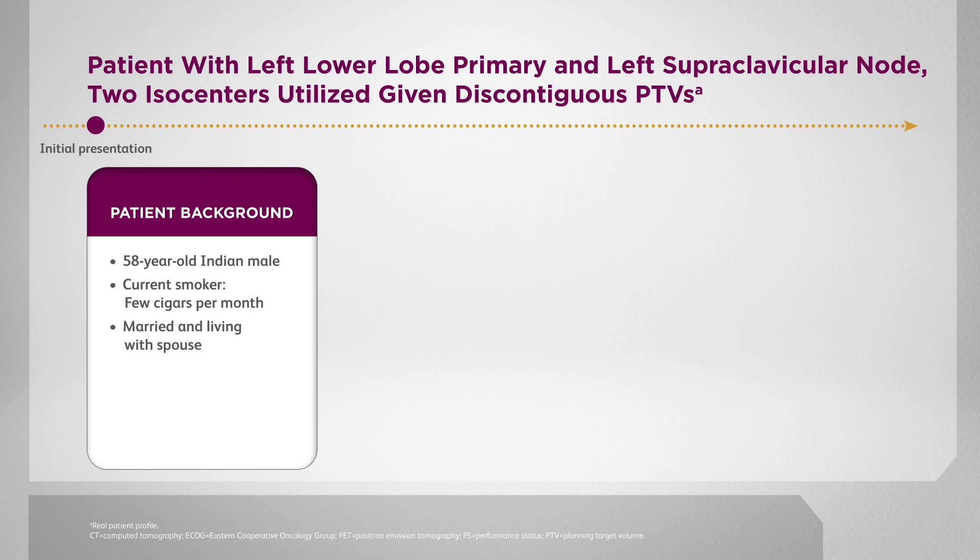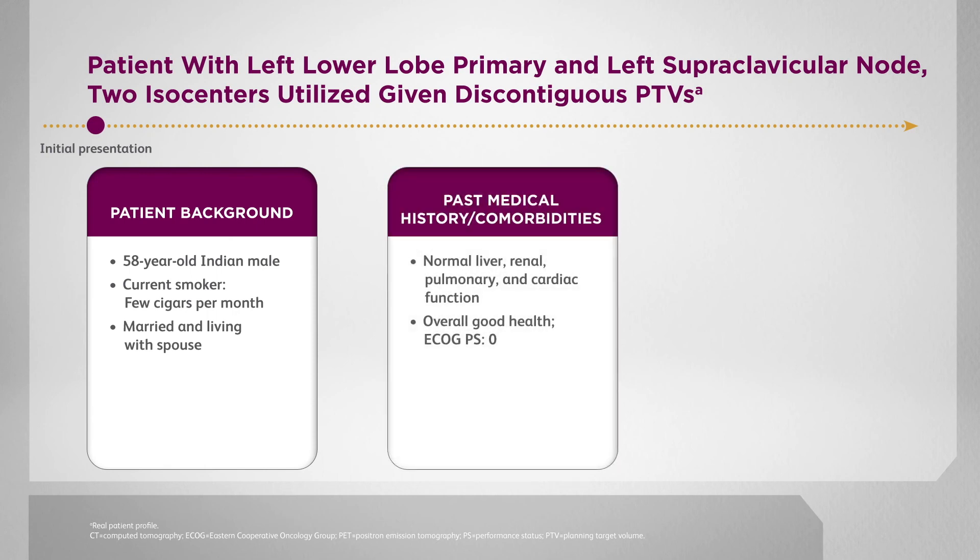This patient is a 58-year-old Indian male, a current smoker who smokes a few cigars monthly. He is married and living with his spouse, and is in good overall health with a performance status of ECOG 0.